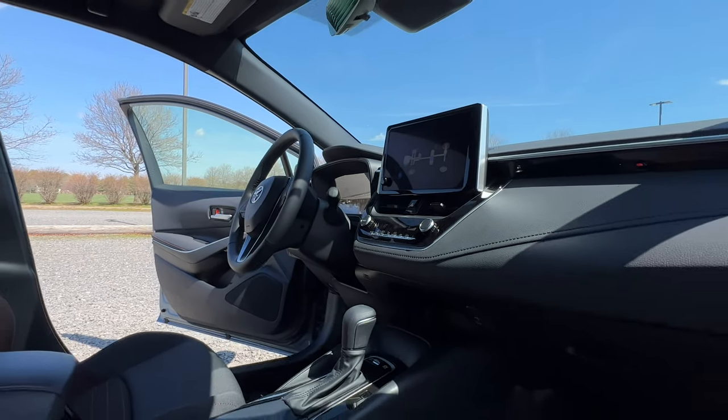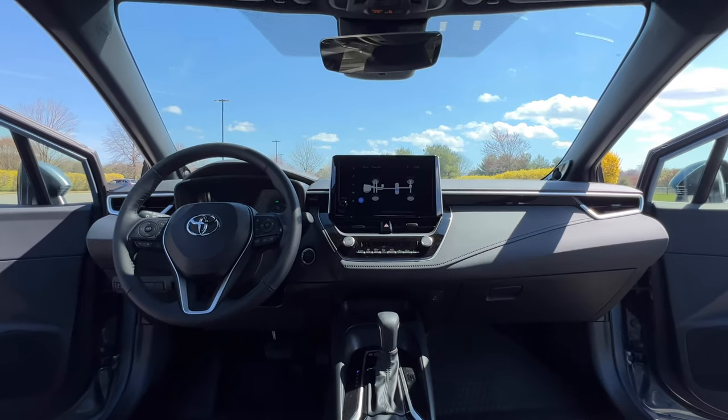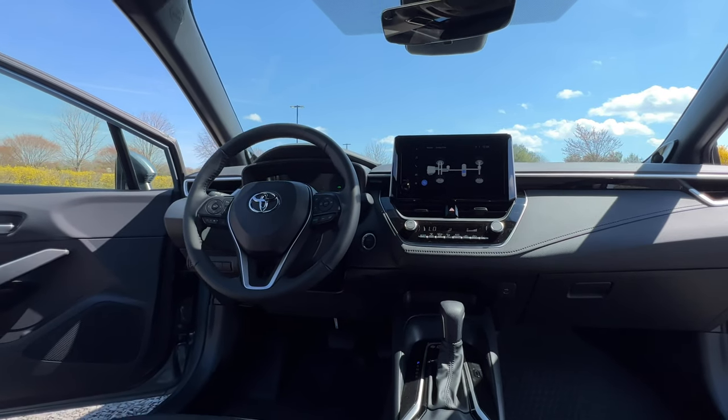Overall, the infotainment system is very easy to use and easy to get around. The only thing I don't like is that you don't have a home screen where you can have a bunch of widgets and things that you want to look at quickly. You have to be in either navigation, music, or phone. You can't have a single home screen where you can see everything.